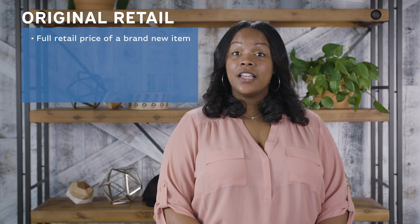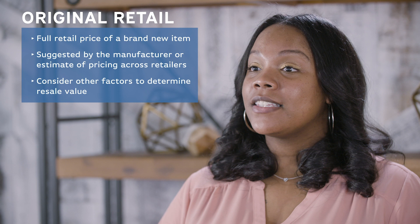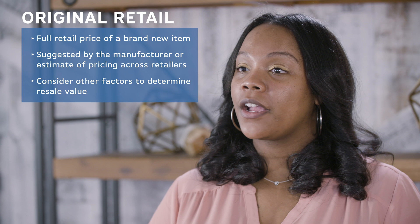Finally, there's Original Retail, which reflects the full retail price for an item in brand new condition, suggested by the manufacturer or a comparative estimate of the standard pricing across a range of other retailers. This is essentially a point of reference. Consider the product's condition, seasonality, demand, and other market factors when determining resale value.